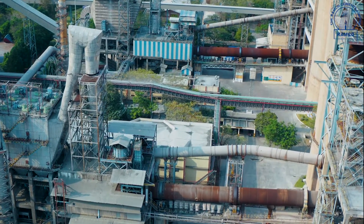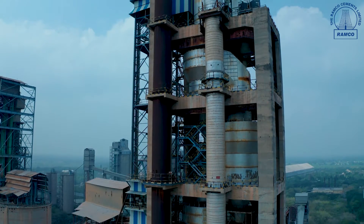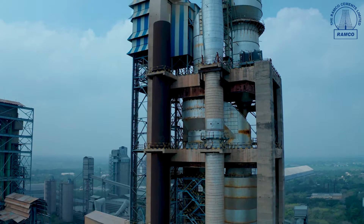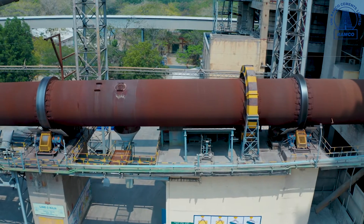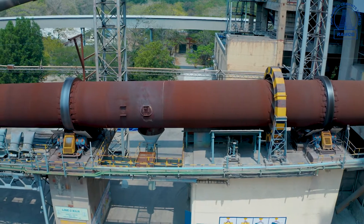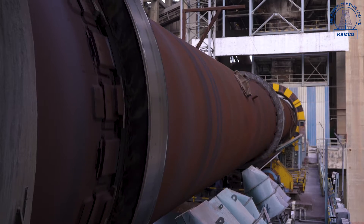Ground raw material is fed into five-stage pre-heater cyclones with an inline pre-calciner. Hot gases from the kiln preheat the material before the calcination stage, which helps to save energy.